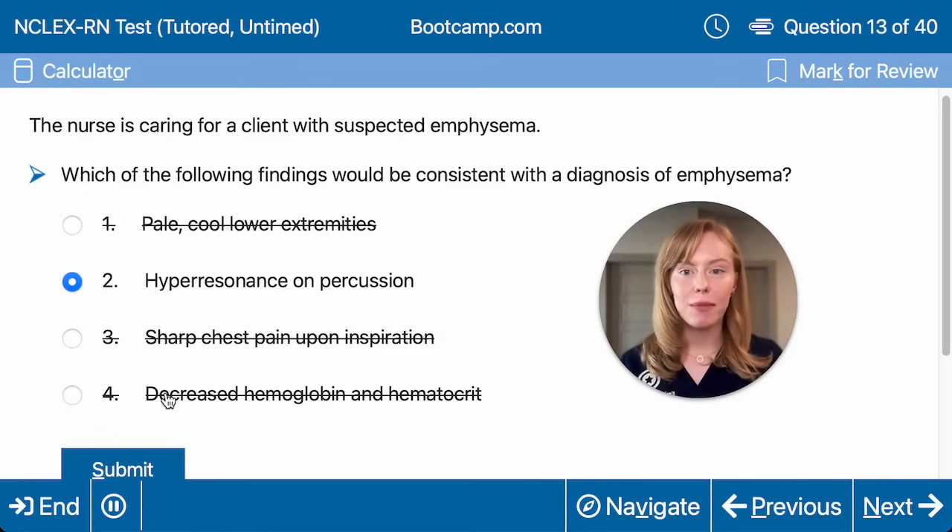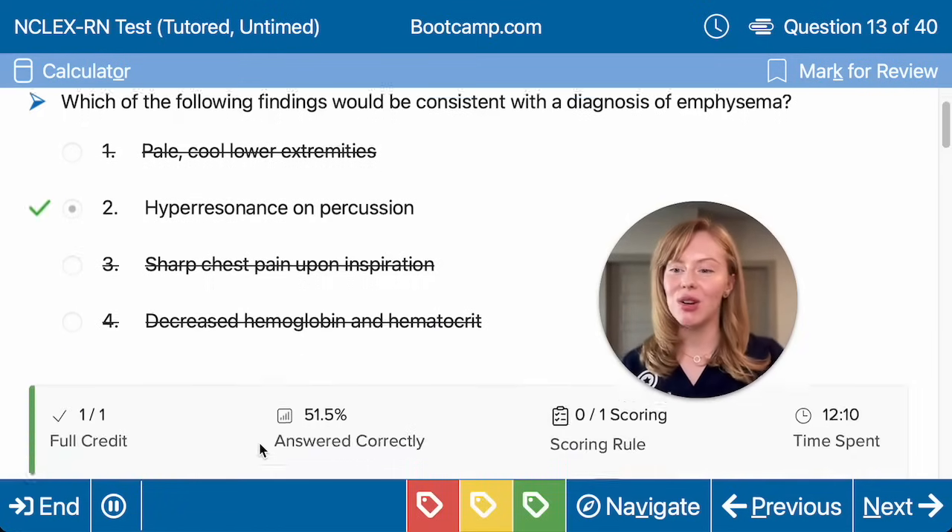The only finding consistent with air trapping in emphysema is hyperresonance on percussion. Great job.